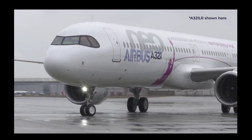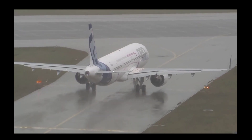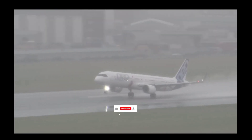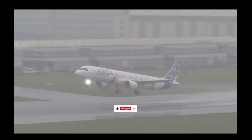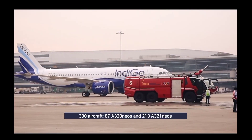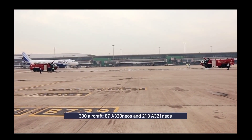The A321 XLR's range gives airlines the opportunity to start new routes that weren't possible with narrowbodies. The plane also allows low-cost airlines to go to long-haul destinations, a market they have traditionally struggled in. IndiGo is one such airline looking to leverage the range of the A321 to expand its market.